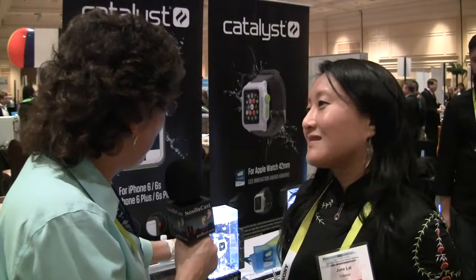We're walking by a booth and we see bubbles with little tiny baby Nemo's in there. We had to stop by and talk to June, live from Catalyst, to see what they've got underwater.